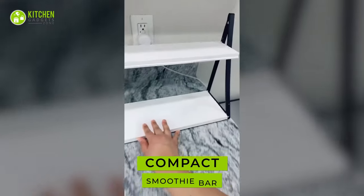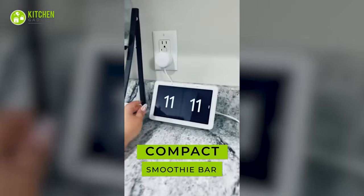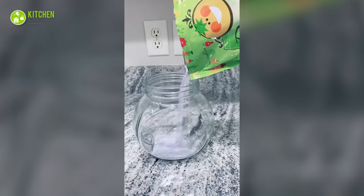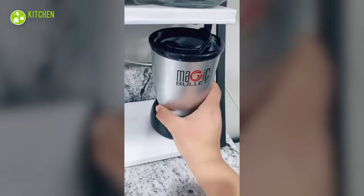Finally, we have a compact smoothie station and coffee bar that can save your space and time. This kitchen miracle comes with jars and spoons that help scoop and keep your smoothie essentials fresh, while its two-tier design can accommodate blenders and other items.